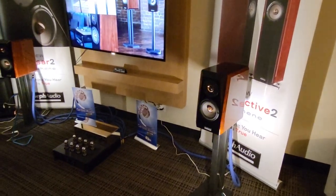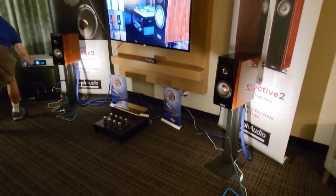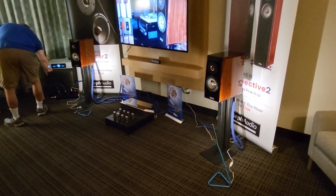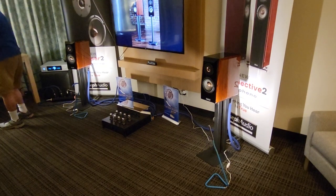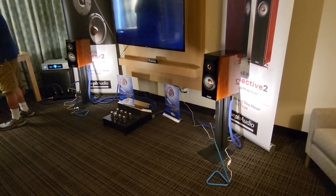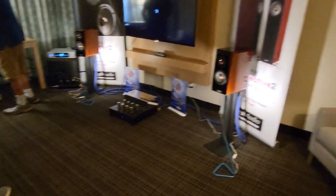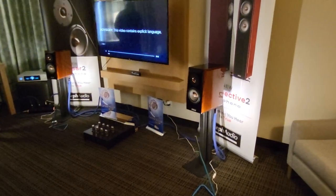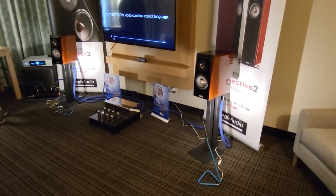This is one of the biggest surprises of the show here — this setup with these Joseph Audio speakers for $10,000. Incredible bass, I must say. The size of the speaker is very deceiving; I thought they had a subwoofer. Very engaging, emotional, pretty sounding.